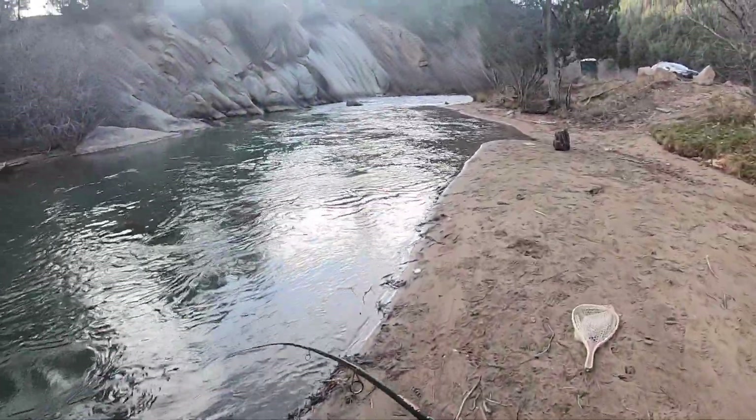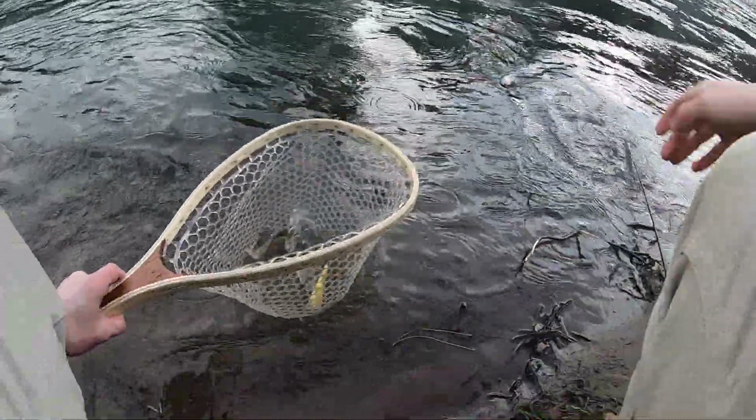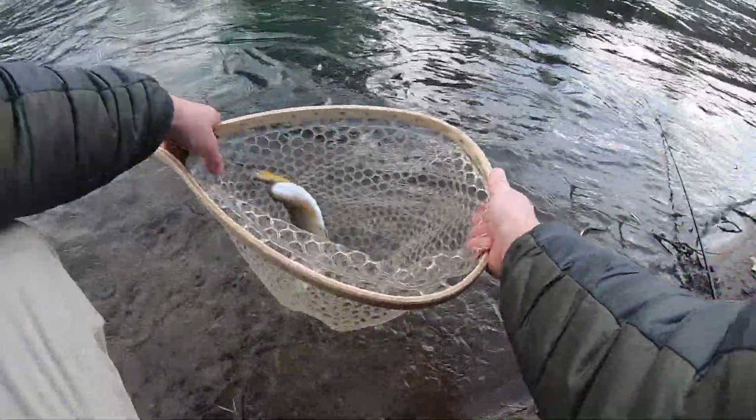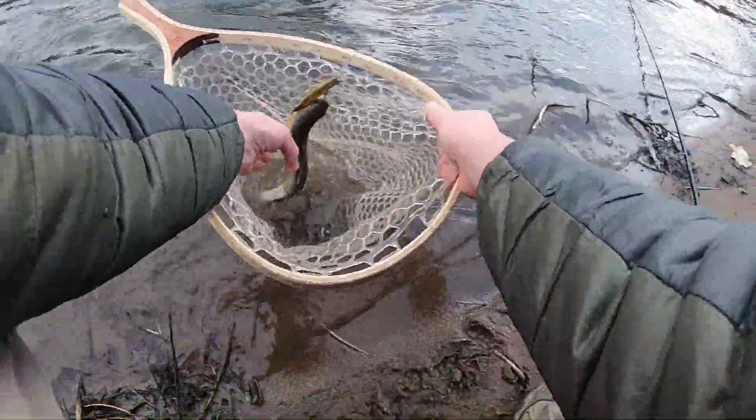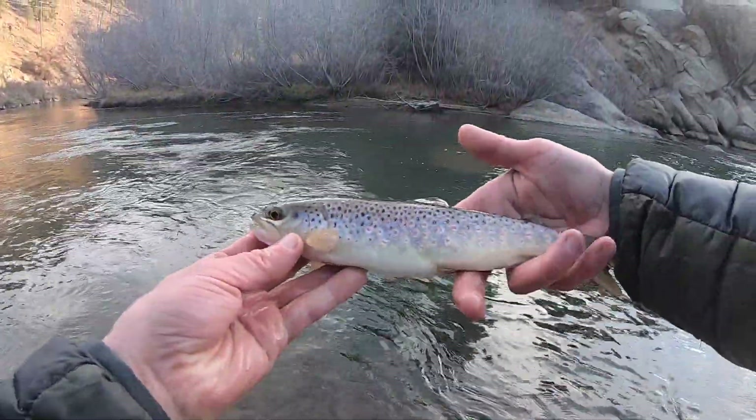Got one! Got him, got him — this one's coming in. It's not a big one but I got a fish. Little brownie on the brown trout J-spec. There you go.